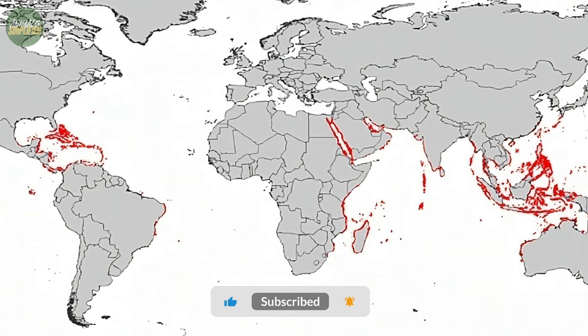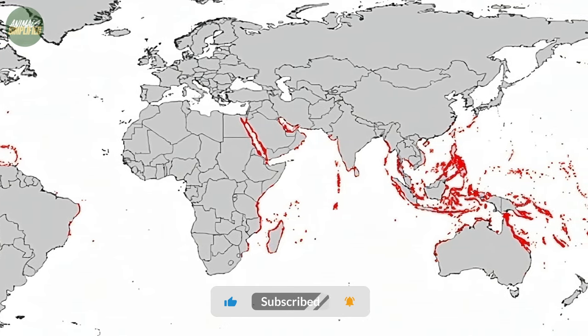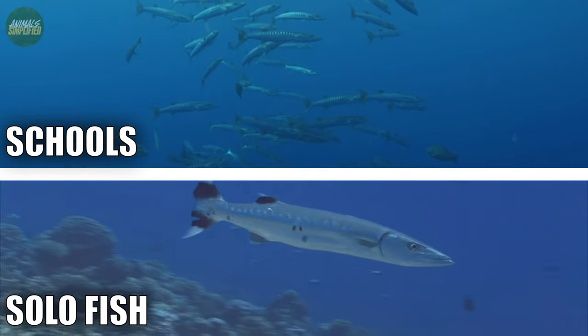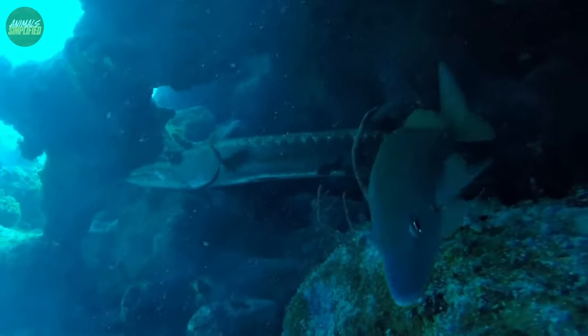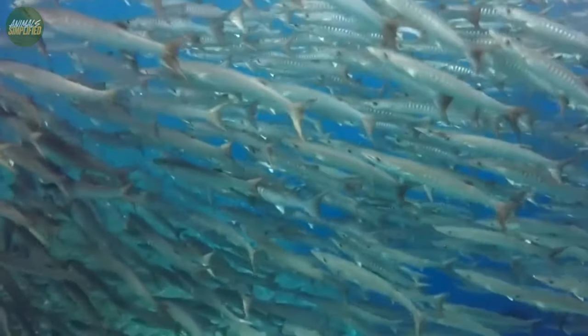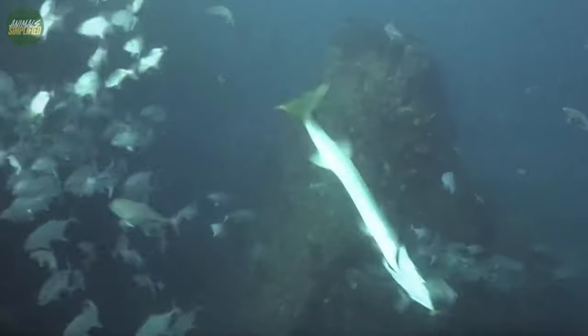Barracudas can be found all over the world in tropical and subtropical environments, including the Atlantic, Indian and Pacific Oceans. They can be found alone or in schools to protect themselves from predators such as killer whales, dolphins and sharks. They prefer habitats where they can hide and stalk their prey, such as coral reefs, seagrass beds and mangroves, although certain species may venture into open oceanic areas. These fish are most usually found in warm coastal waters.